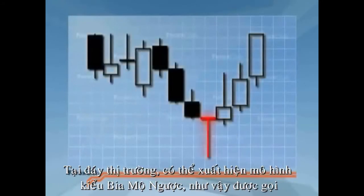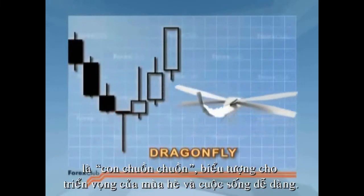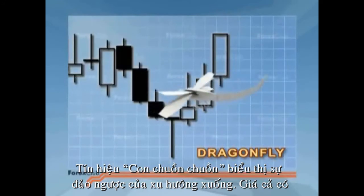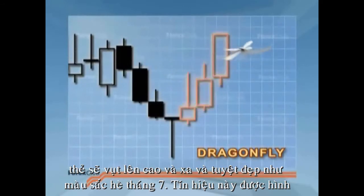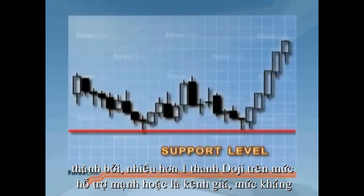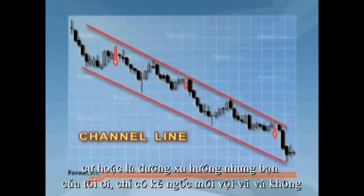At the bottom of the market, we can find inverted gravestones. They go by the name of the Dragonfly — a symbol of the promise of summer and easy living. The Dragonfly signals the reverse of a downtrend. Prices may well take flight, up and away in a beautiful flash of jewel-like colour. The signal gains force if more than one Doji occurs on strong support levels, channel lines, resistance levels, or trend lines.